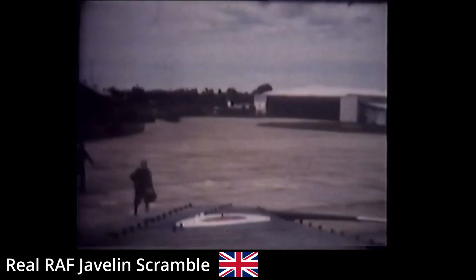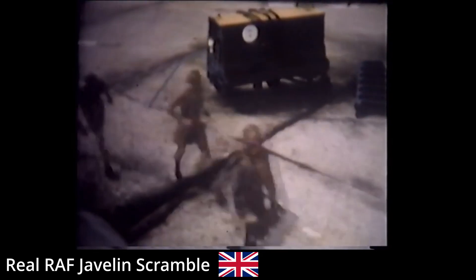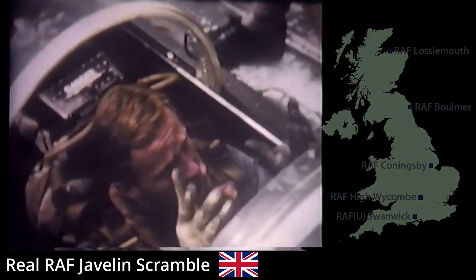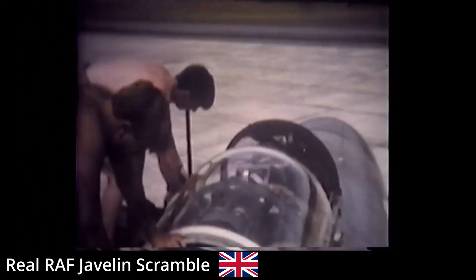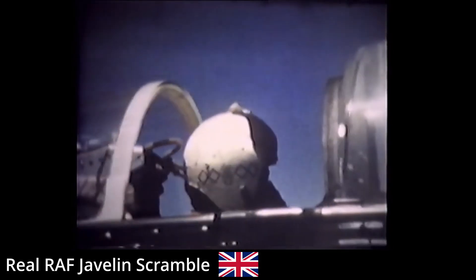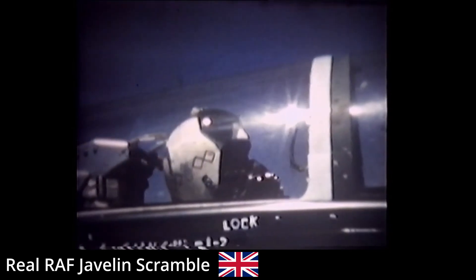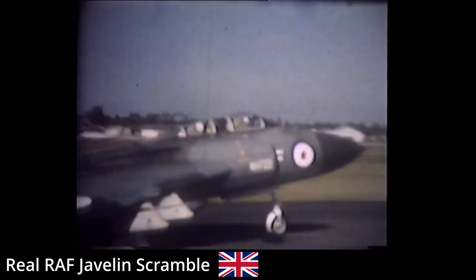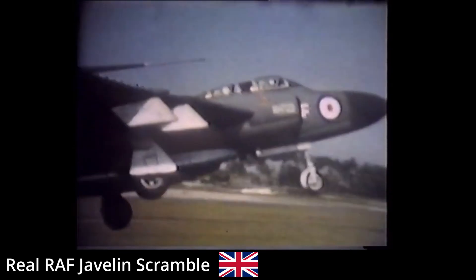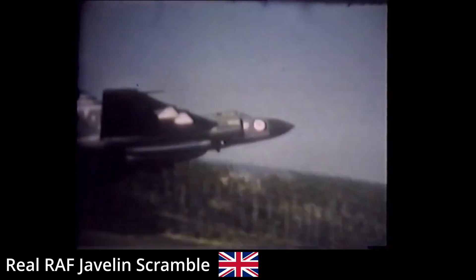Despite some earlier challenges, the Javelin quickly became a crucial part of the RAF's air defence, deployed to all major bases across Britain. It played a vital role in guarding UK airspace during the Cold War, with its advanced radar and all-weather capabilities. As new variants were introduced, the aircraft saw improved performance, particularly in high-altitude interception missions. The Javelin also served in overseas deployments, including regions like the Middle East and Southeast Asia, where it helped maintain British air defence commitments. However, as more advanced missile systems and faster fighter jets emerged, the Javelin's operational importance declined.